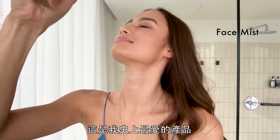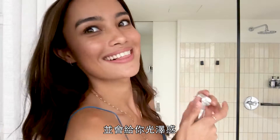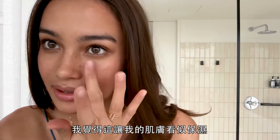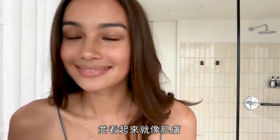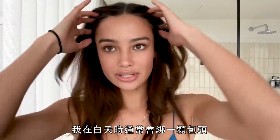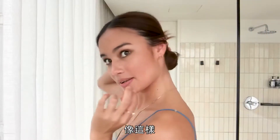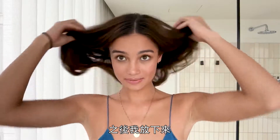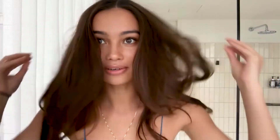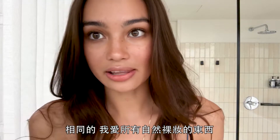This is my favorite product ever — I feel like it just sets the makeup and gives you a glow. It makes my skin look hydrated and like skin. I usually tie my hair in a bun during the day, and when I let it out it's already curled.